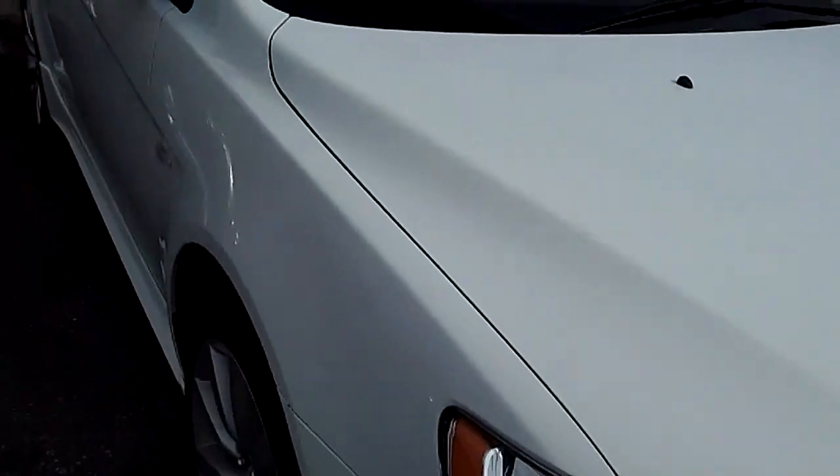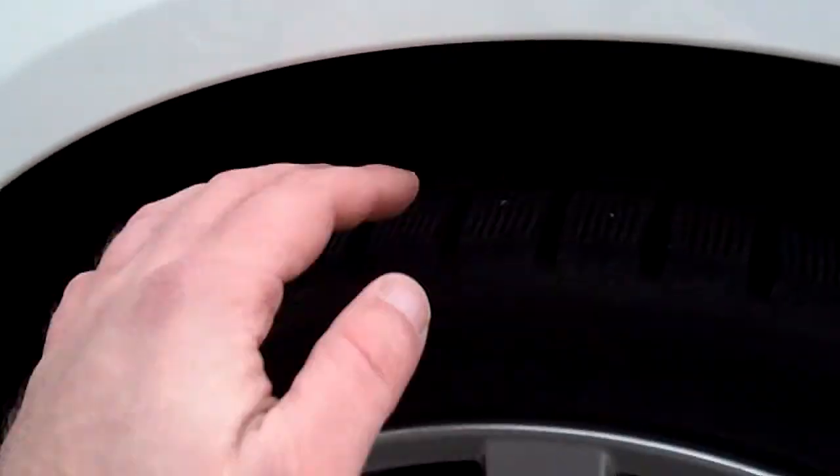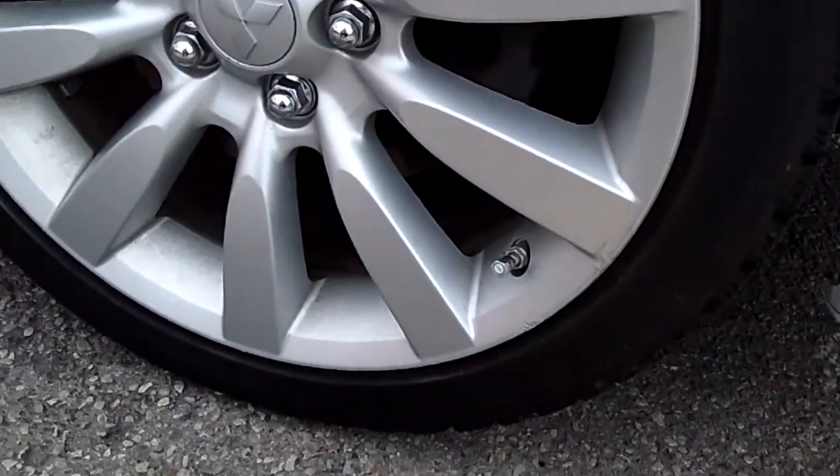On the hood you can see there's no chips. The headlights show no yellowing. There's lots of tread life left on the tires, and the alloy wheels are in nice shape as well.